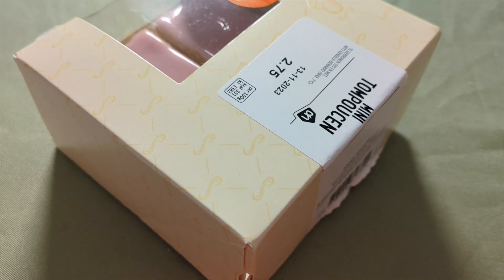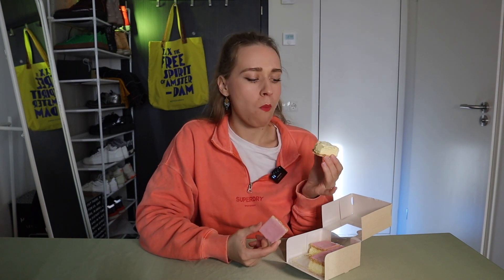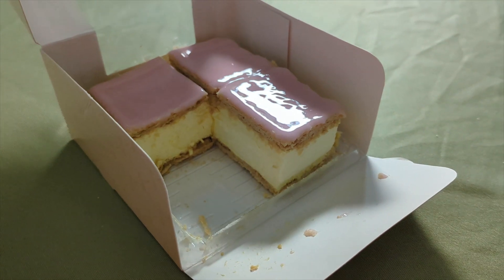Tompouce is the most mysterious Dutch snack or dessert because nobody knows how to eat it. Even the Dutch have mixed opinions, but the most common approach is to take the top off first, eat the bottom with the cream, and then eat the top. The name Tompouce is believed to be named after Admiral Tom Pouce, a character from a French story, and is said to be inspired by a similar French pastry called Mille-Feuille. To me, Tompouce is something you either love or hate. Since I'm generally not a big fan of cream, my boyfriend is going to gladly help me finish it.